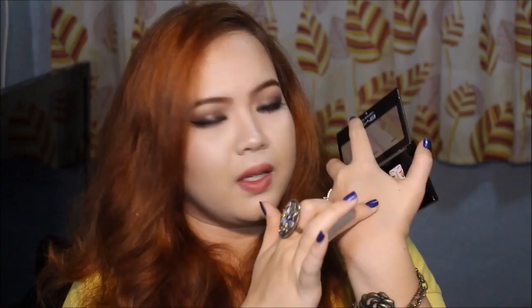On the back there's actually a diagram of a face showing where to apply each product — very useful for beginners. I did not use the highlight on this palette because it's a matte highlight. It actually matches my skin really well. These powders are a bit powdery, especially the contour powder. However, the color is really nice for my skin tone. And this cheek shade is not that pigmented — you have to build up the product a lot so that you can actually see it.